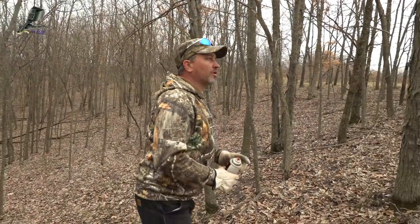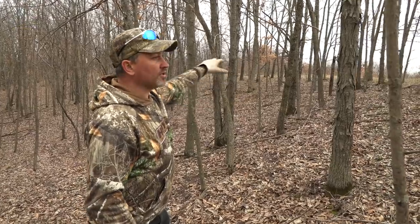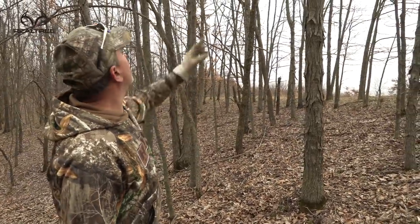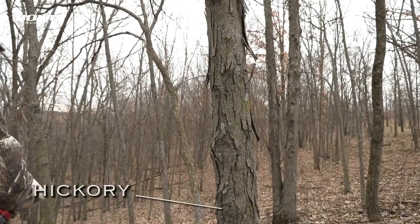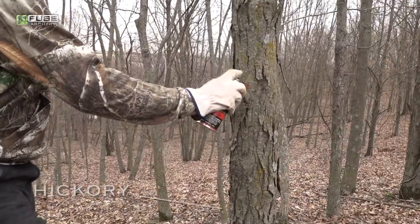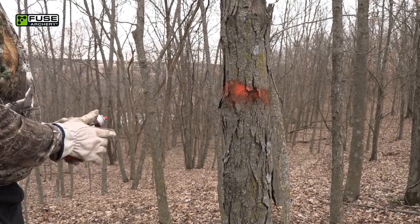Here's a good example of a hickory you would save. The only thing around this is hickory, and you've got a dominant, fairly straight tree right there. The next tree I'd save is over there — that's an oak. So I would save this hickory, clear out the hickory around it, and then go mark that oak as a tree to save. This is a case where I would save a hickory.